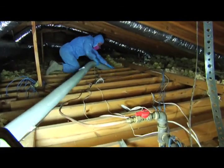That allows us to come through and install the spray foam at the roof deck and provide a nice, comfortable, healthy home.